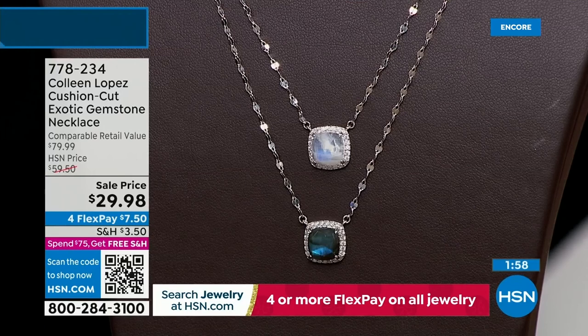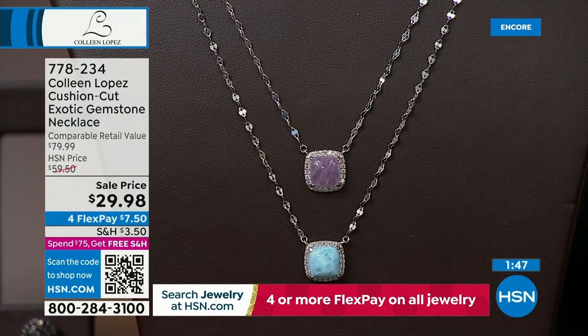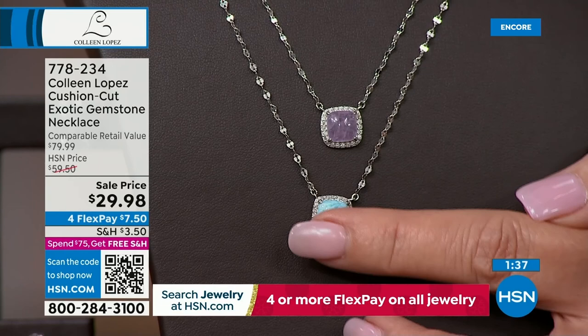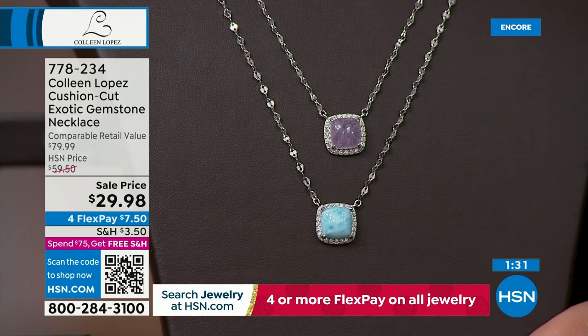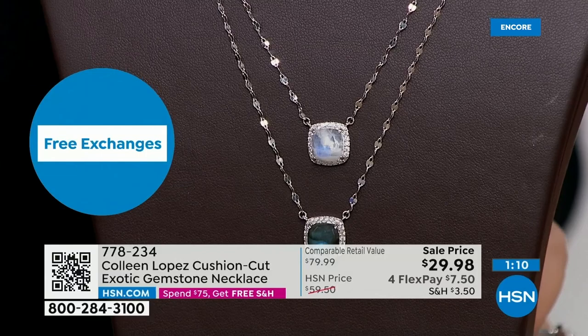It's an everyday necklace with real gemstones - that's what's fun here. You can own real jewelry, give real jewelry. It's not going to turn your neck green - it's not mystery metal, not a fake stone. These are real exotic gemstones: rainbow moonstone, labradorite, kunzite, and larimar - they call it the dolphin stone or the stone of Atlantis because it looks like water. All completely natural. We've sold thousands of these.